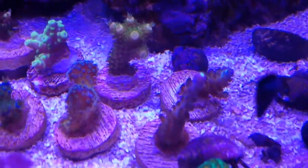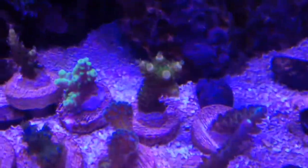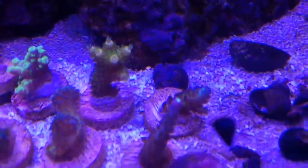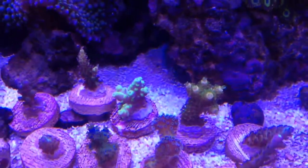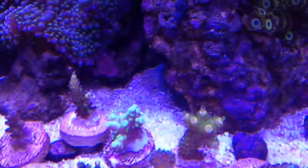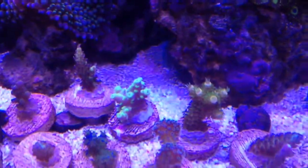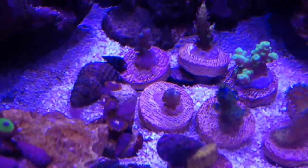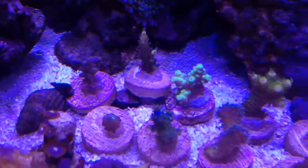Behind it you have the green tip tinius. Behind that I'm not sure — it's probably one of the SPS obviously. The two in the back, again I'm not sure which is which — cooler, champagne acro, I'm guessing one of those. The other one is — not really sure, but the Tyree pink lemonade somewhere, and the random Millie is one of these.